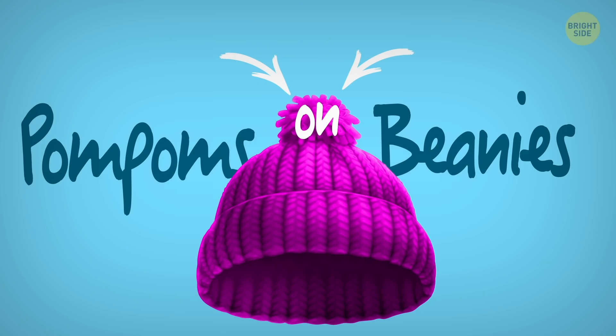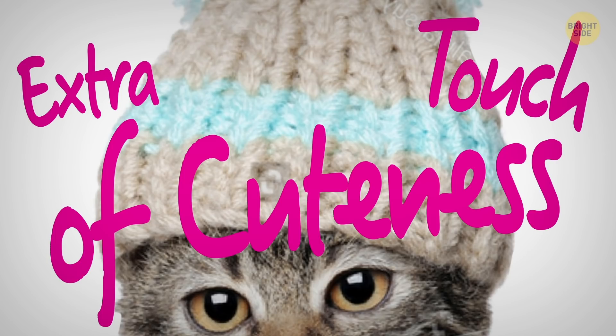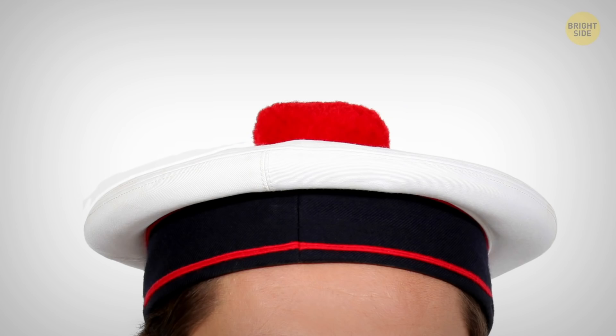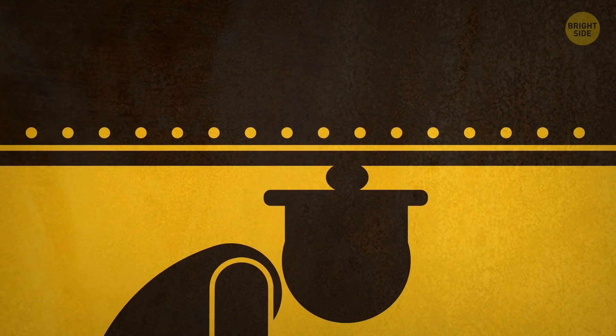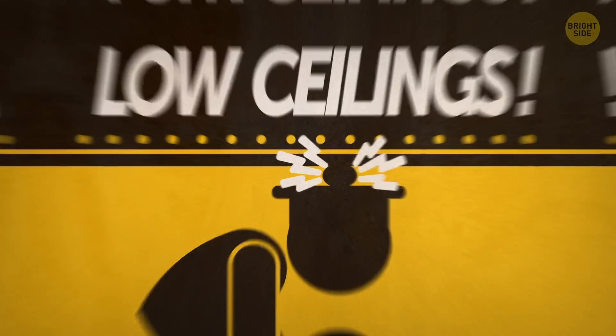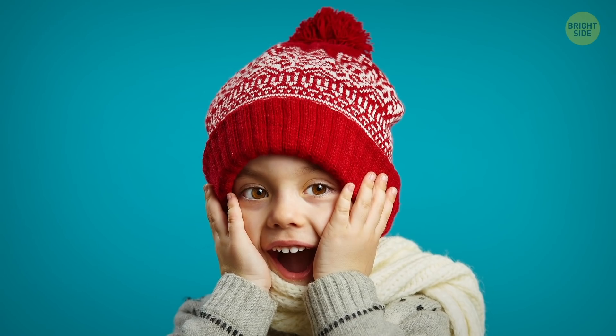Number 3: Pom poms on beanies. Aren't pom poms attached to beanies to add an extra touch of cuteness? Apparently not. French sailors were the ones who invented this style, and pom poms actually served a very practical purpose — they prevented the sailors from hitting their heads against the ship's low ceilings. Later, the pom pom design was adapted by army troops, and that's how they ended up decorating our beanies.